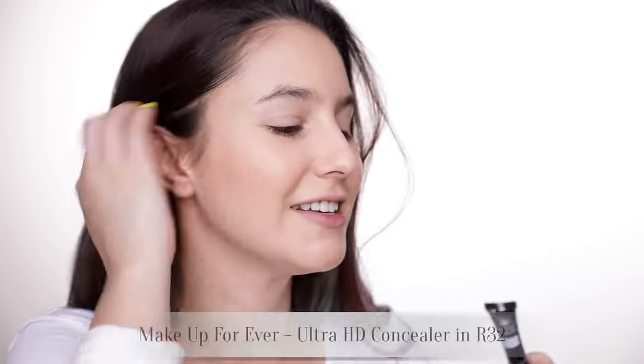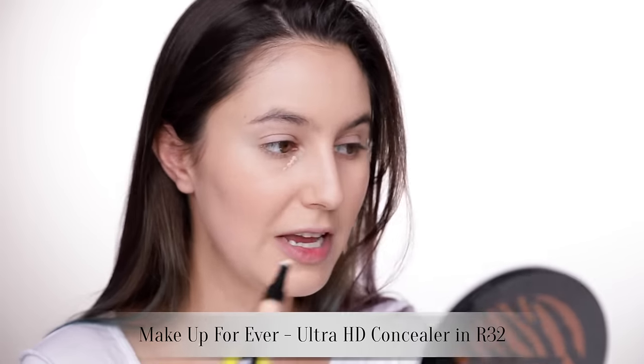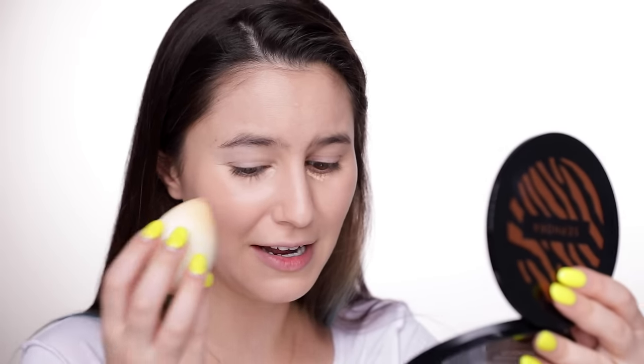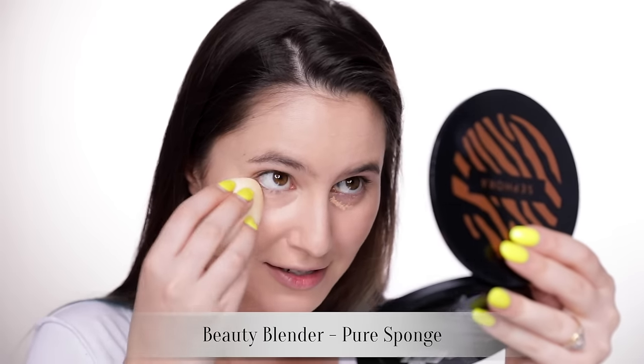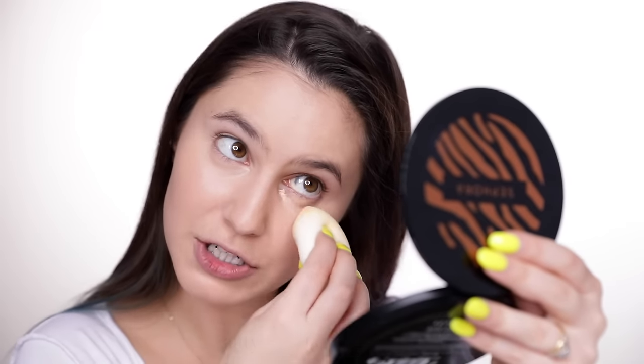For concealer — can you believe it's taken me this long to try the Makeup Forever Ultra HD Concealer? I feel like this had its moment and I'm always late to the bandwagon. It's a bit peachy; I'll bounce that in with a beauty blender. My skin isn't doing too great right now because the other night I had some avocado — I'm allergic to avocado — and I have no regrets at all. Avocado is one of my favorite things. Can you imagine living your life without guacamole? Terrible life advice — if you have allergies, listen to your doctor.